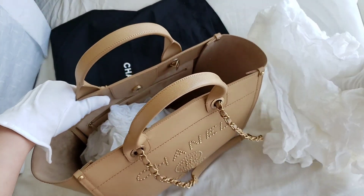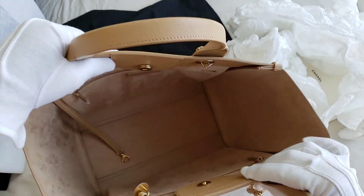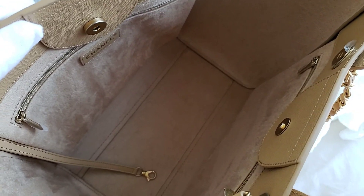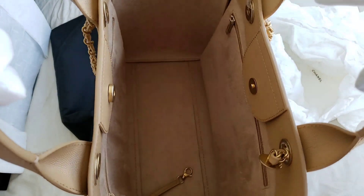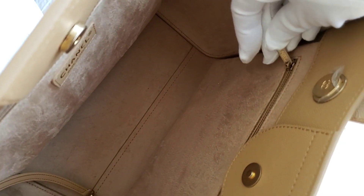I'm just going to take those plastics out. The interior is a suede material — it is very, very smooth, and it has a very strong boutique-fresh smell because I bought this about half a year ago and it's just been sitting in my wardrobe. I've only ever used this once. As you can see, the plastic stickers are still intact on some of the hardware, and the zipper pullers also still have plastic stickers on both of them.